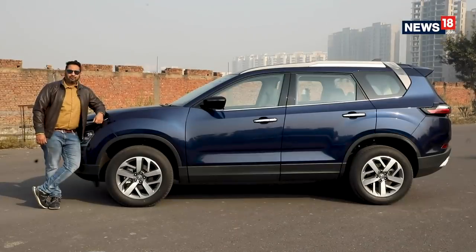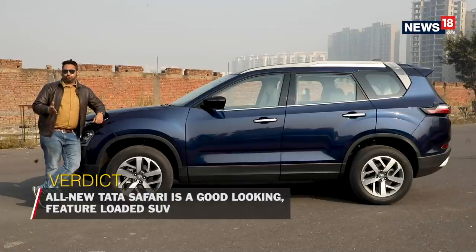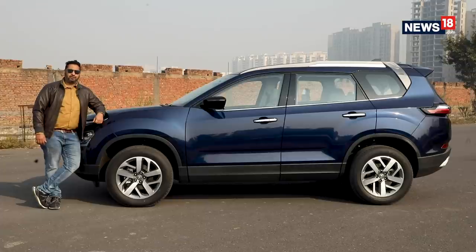I really like the way Tata Motors has evolved in the past couple of years and the new Safari is an extension of its new product offensive. It's both good looking and feature-packed and, going by the history of Tata Motors, it will be one of the safest and value-for-money offerings in its class. Should you buy one? Of course, if you love a modern seven-seater SUV — and no, if you are one of those loyalists who loved the old Safari.